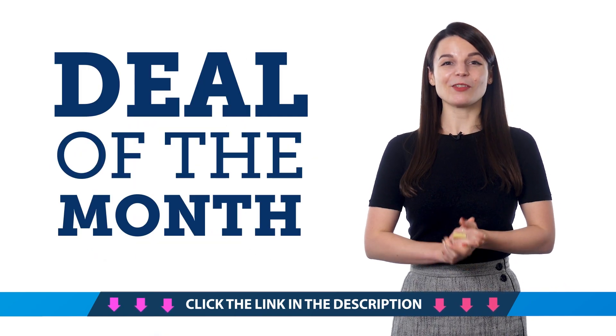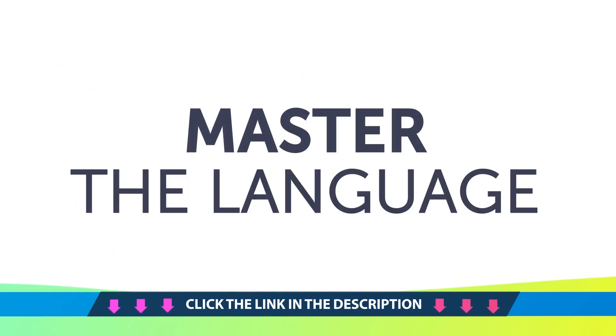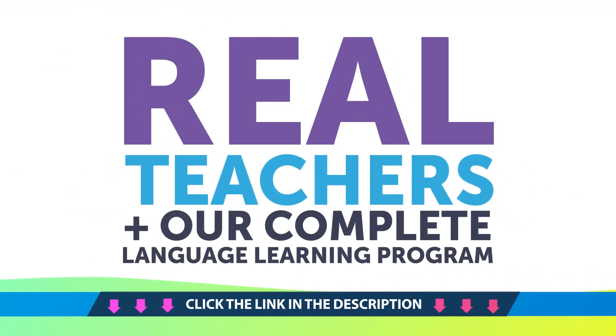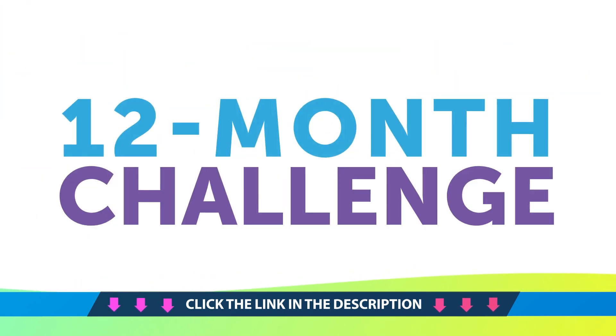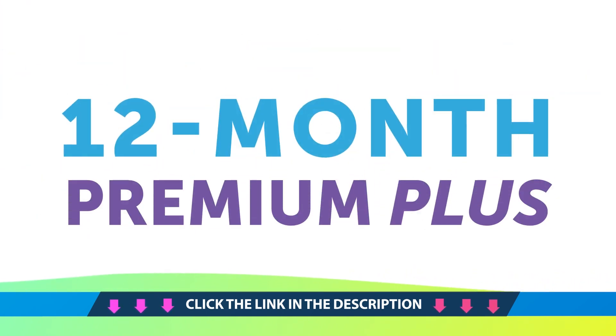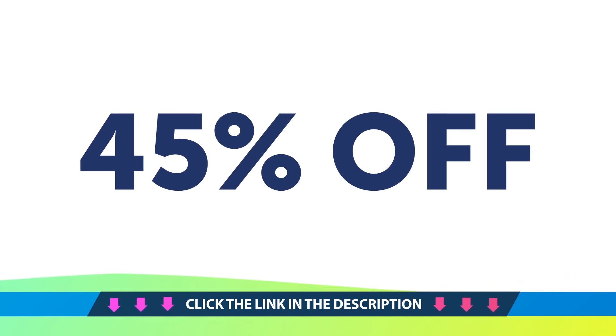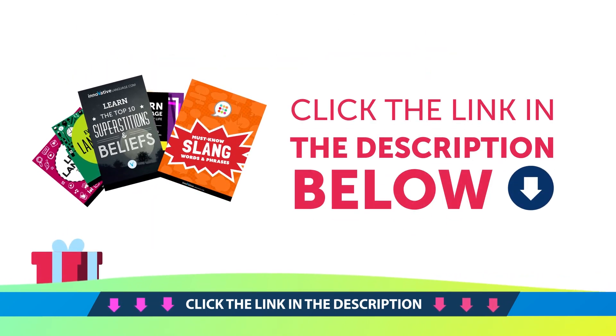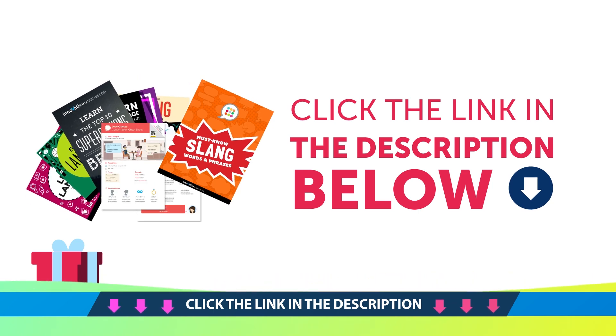And finally, the Deal of the Month. If you want to finally master the language with lessons by real teachers and our complete language learning program, take the 12-month challenge and get 12 months of Premium or Premium Plus at up to 45% off. To get your gifts and language learning resources, click the link in the description below. Download them right now, before they expire.